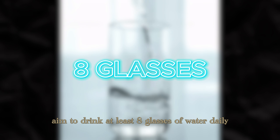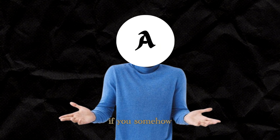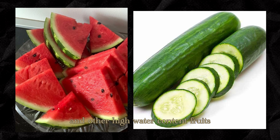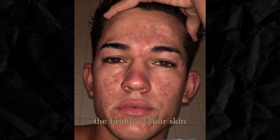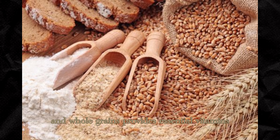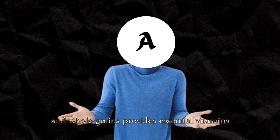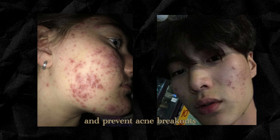Aim to drink at least 8 glasses of water daily, and consider increasing your intake if you're physically active or in hot weather. If you're somehow incapable of drinking that much water, watermelon, cucumbers, and other high-water-content fruits are great alternatives. 2. Balanced diet. Your diet plays a significant role in the health of your skin. Consuming a balanced diet rich in fruits, vegetables, lean proteins, and whole grains provides essential vitamins, minerals, and antioxidants that promote clear, radiant skin. Limiting your intake of processed foods, sugary snacks, and greasy fast food can help reduce inflammation and prevent acne breakouts.